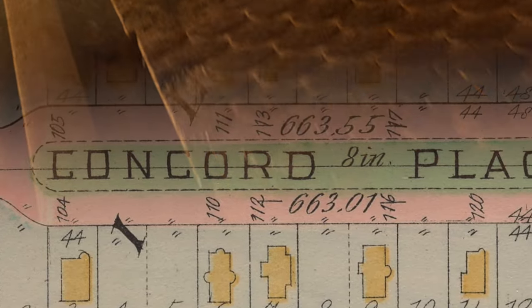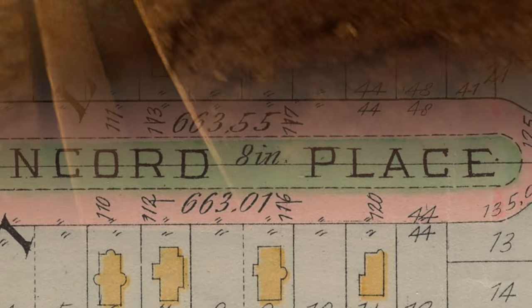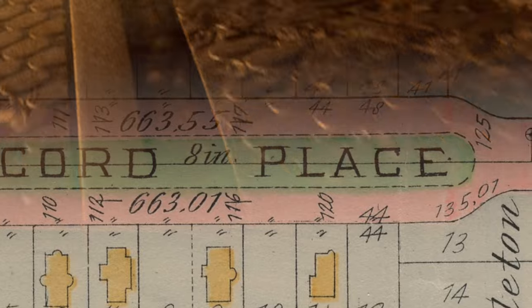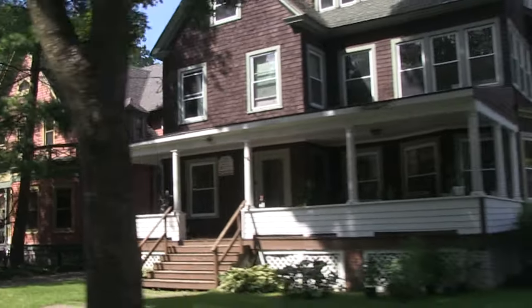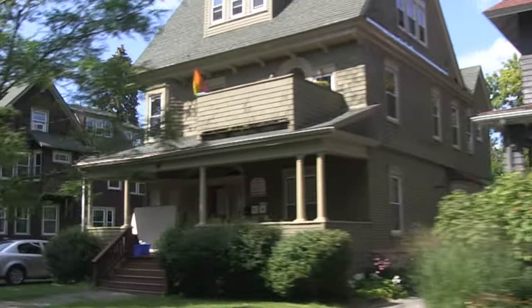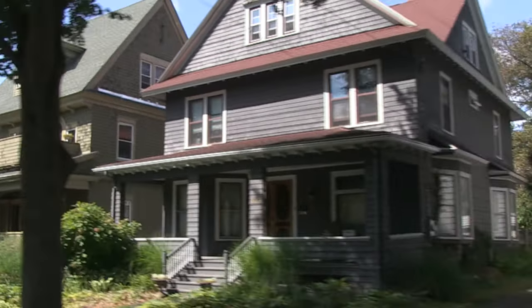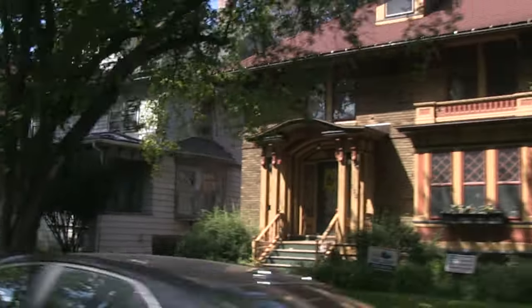They could be miles away from their working place, the industrial and the commercial center, but they would be just minutes away by streetcar. The street is lined with impressive houses mostly built in the first decade of the 20th century.